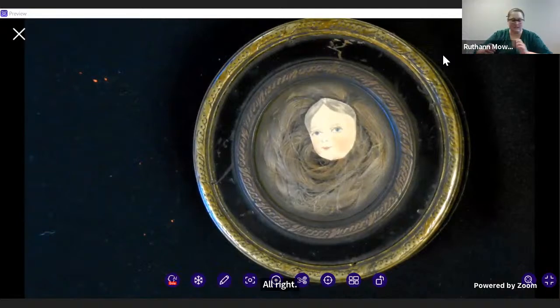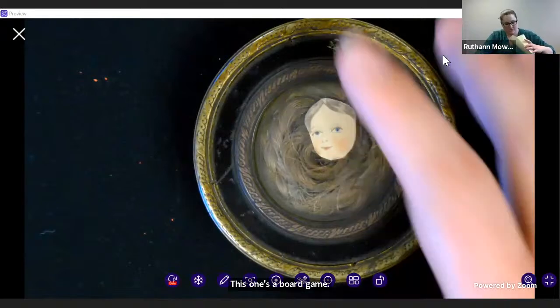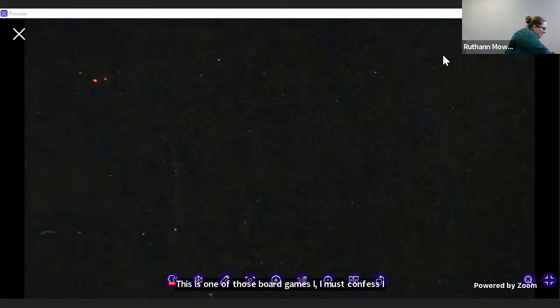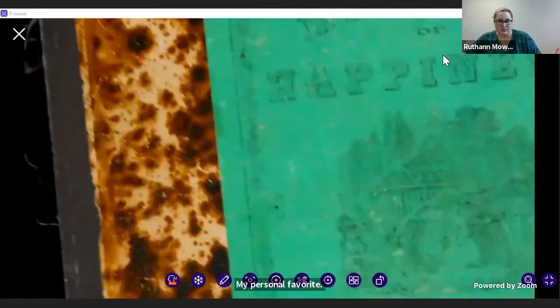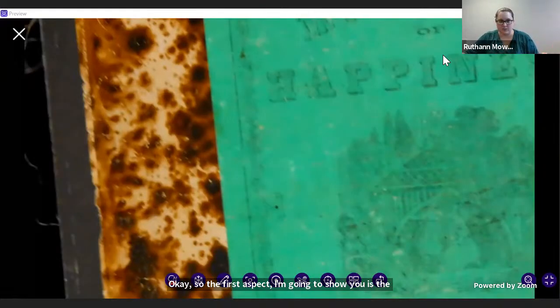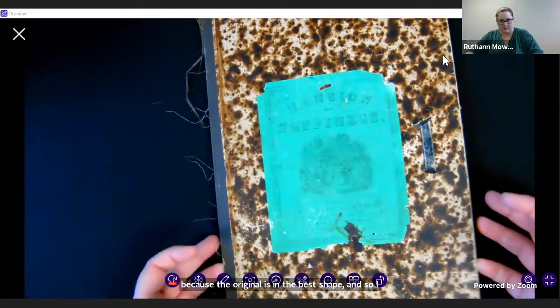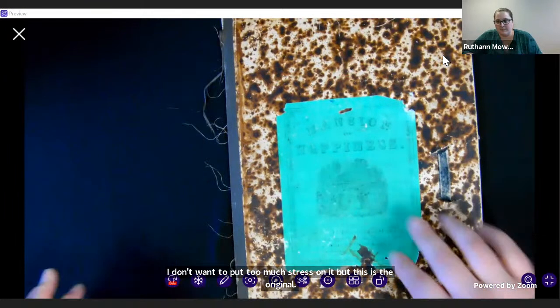Are we ready for another one? This one's a board game. I must confess I probably would have made you all play with me if we were in person because I love this game — it's my personal favorite. So the first aspect I'm going to show you is the original, and then I'm going to get the facsimile because the original is not in the best shape and I don't want to put too much stress on it. But this is the original — this is the Mansion of Happiness.